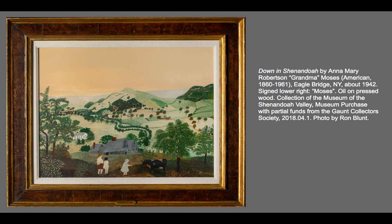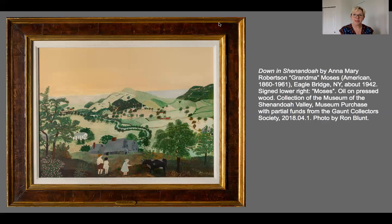Hopefully I'm inspiring you to Google that and look at some of the other pictures she did. Once she got going, she was very prolific and became a very famous artist. I hope you've enjoyed this week's Take a Look Tuesday. I look forward to seeing you next week when we'll look at another piece from the MSV collection. Until then, stay safe and enjoy some art. Bye-bye.